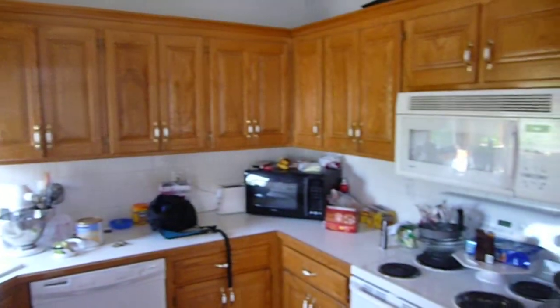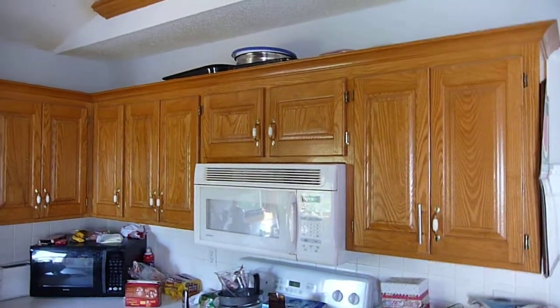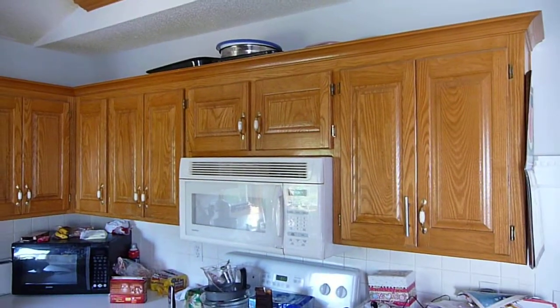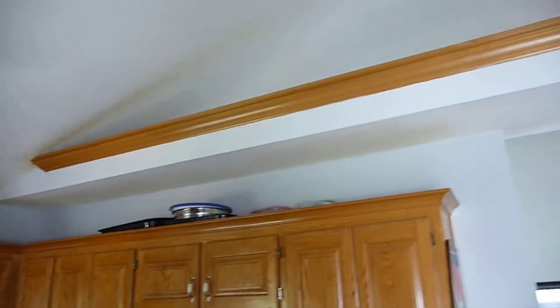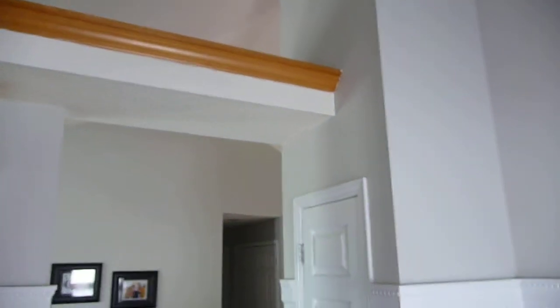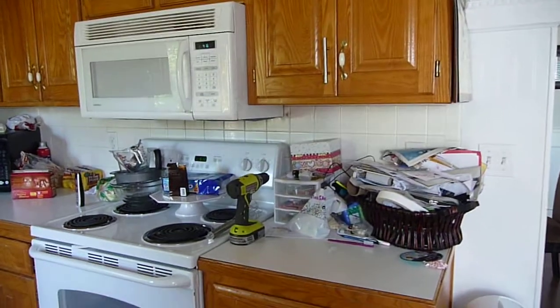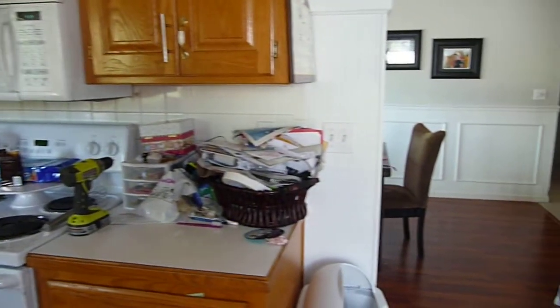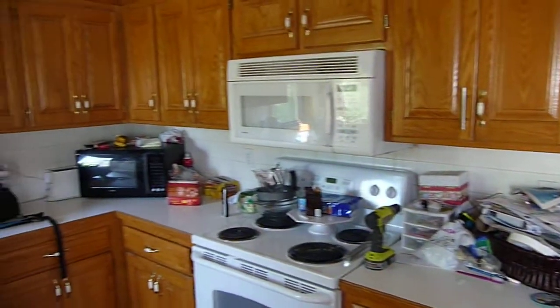You've got cabinets that come around — we're talking about taking those cabinets down right there. You can see it meets up with the ceiling over there, and it goes over to there. So we'd be cutting the wall off right above the stove, all the way out to the side — that would be the plan.